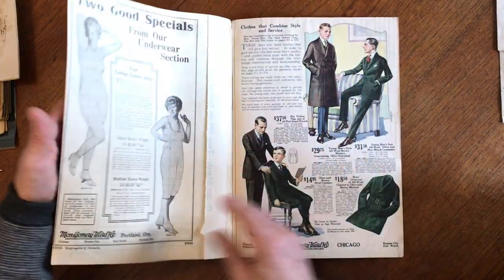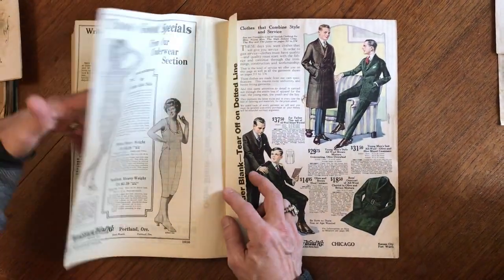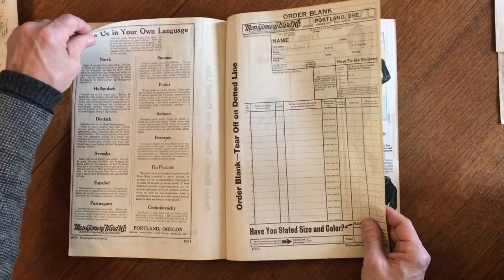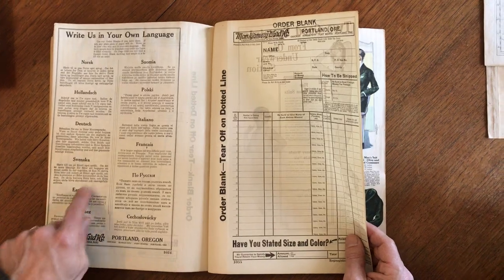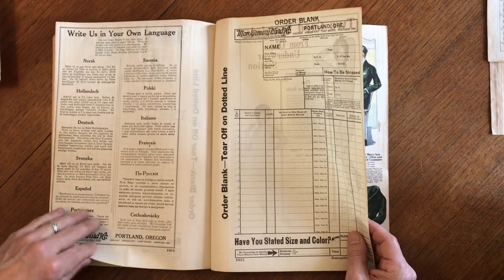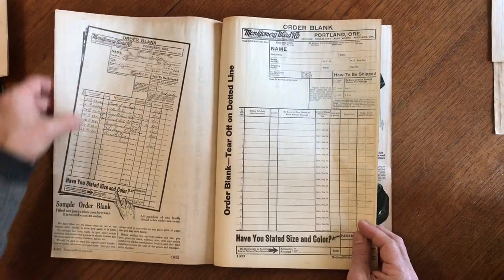Art supplies. Typewriters. And this would have been an order blank, so somebody did place an order. But there's another one right here. And 'write to us in your own language' — right here: Portuguese, Spanish, Russian, Polish. Here's how you fill it out.